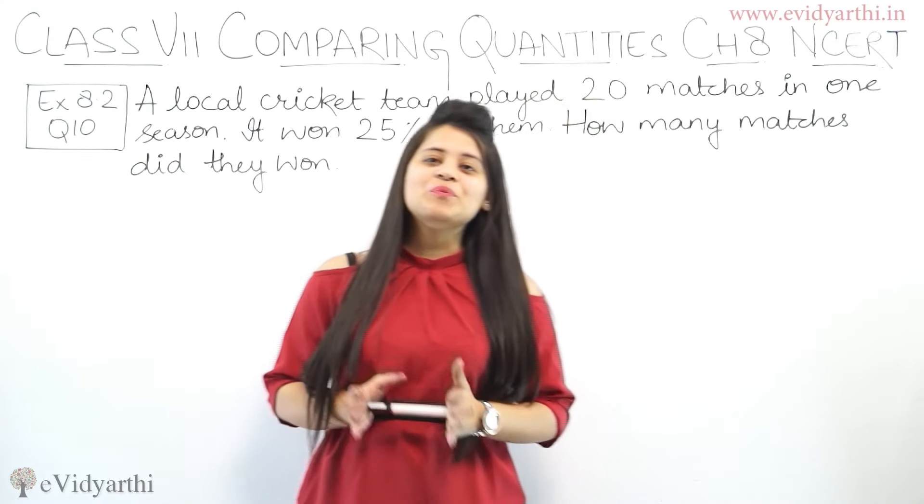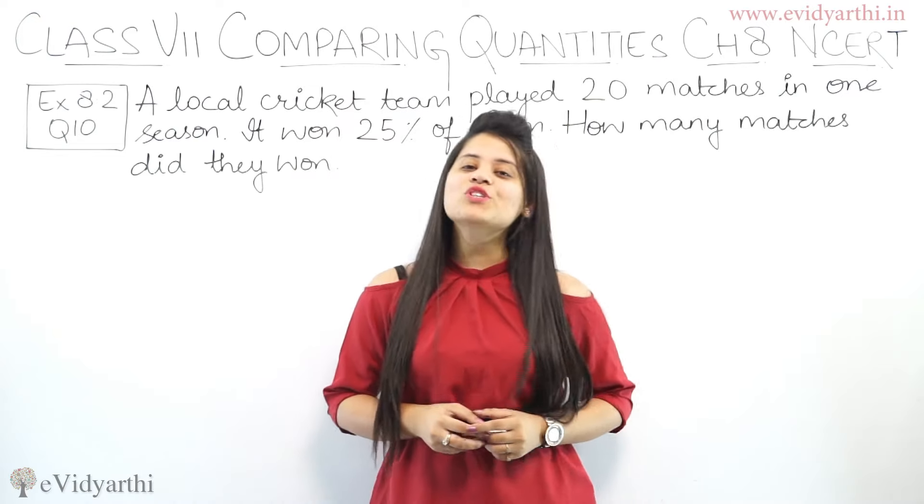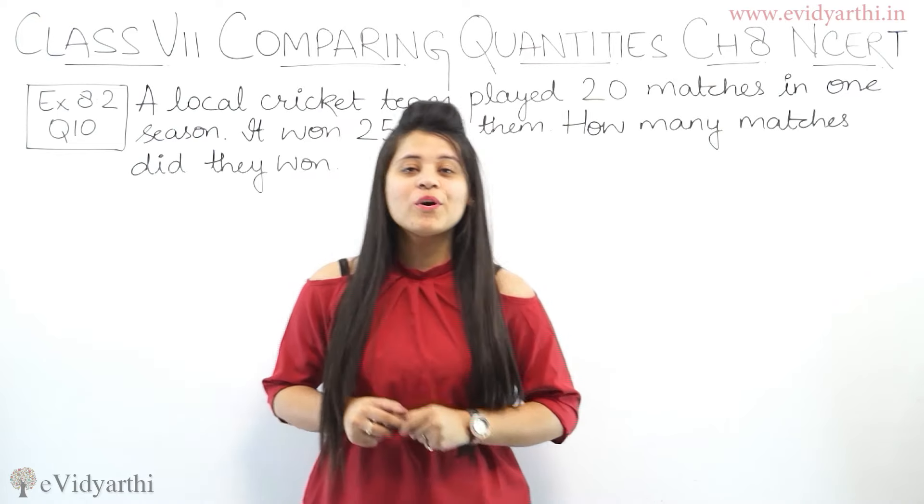Hello everyone, this is Marci from Enidati George Inn. Coming to question number 10, exercise 8.2.